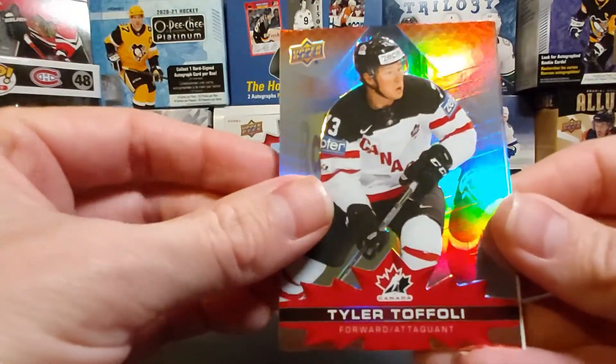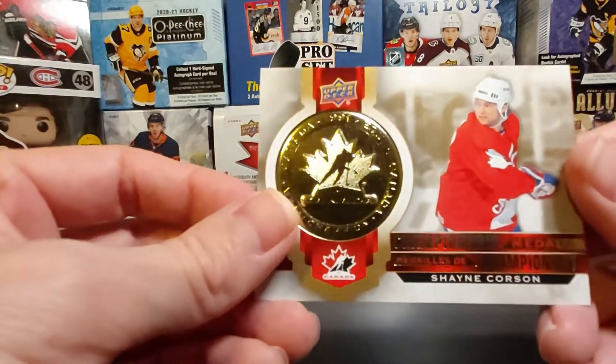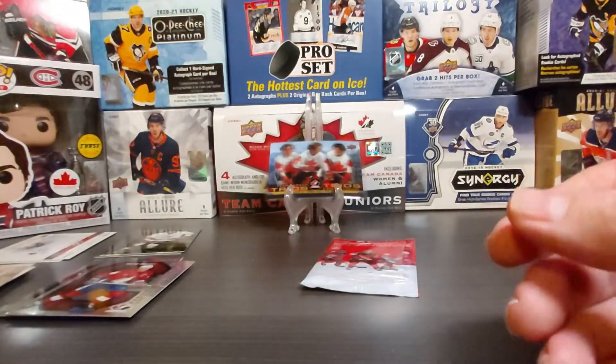Tyler Toffoli base, Tyler Toffoli base, championship medal of Shane Corson, and Alex Pietrangelo base.